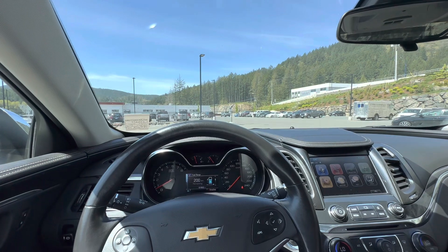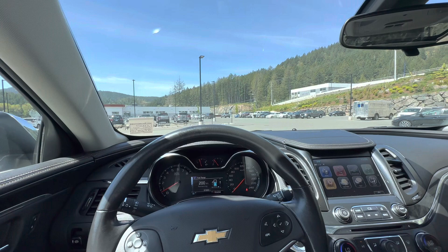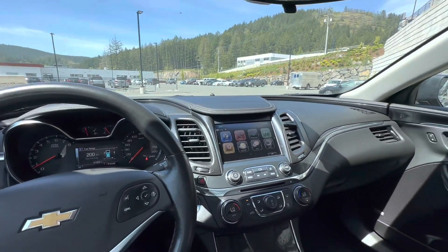This has been Carl from Galaxy Motors. Looking forward to showing you this vehicle and many of our other vehicles. Give me a call at 250-634-0686.